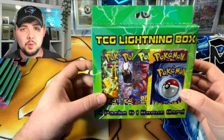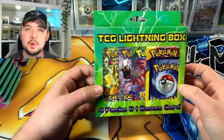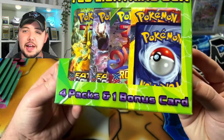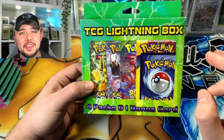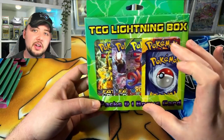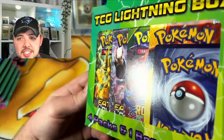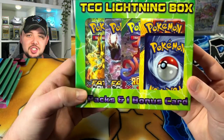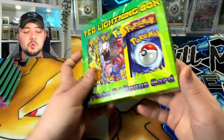Today we have an awesome video. I went to Walgreens to pick up some pictures for my wife, and I've been looking for one of these TCG Lightning Boxes — you get four packs and one bonus card. These have been very cool in the past, but one thing that's a little sus is they used to have a clear window so you could see what cards you were getting. This is not a clear window — it's a box showing XY Fates Collide, Roaring Skies, and a Dragon Majesty pack.